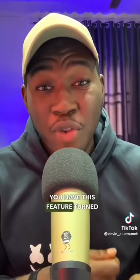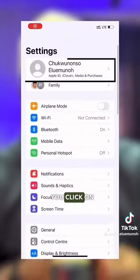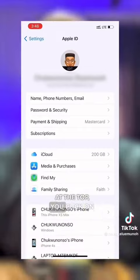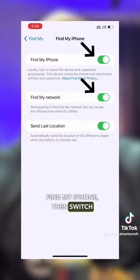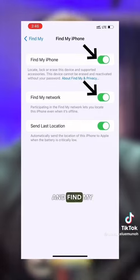To check if you have this feature turned on, you go to Settings, click on your Apple ID at the top, click on Find My, then click on Find My iPhone, then switch on Find My iPhone and Find My Network. How this works is that your iPhone will continue to transmit its location by connecting to other Apple devices that are around it using Bluetooth.